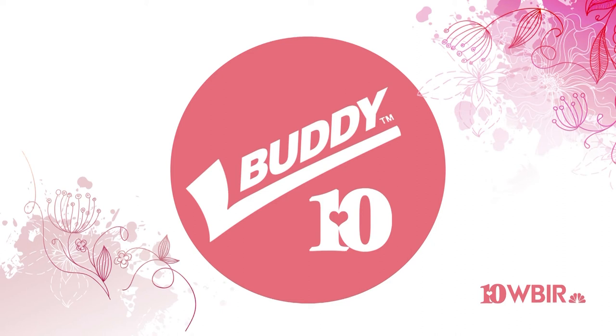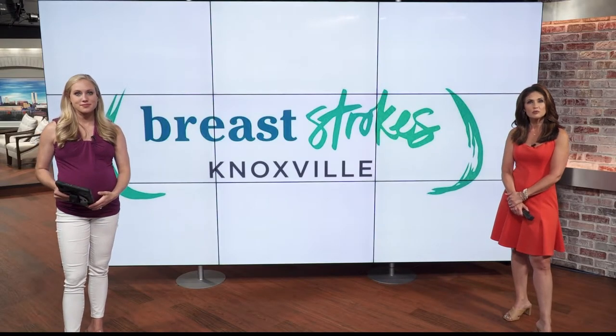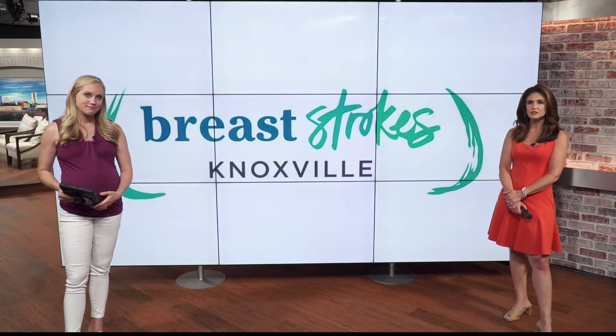Well, it is the 10th of the month, which means it's time for your Buddy Check 10 reminder. Call your buddy, remind them to do a breast self-exam and do one yourself. Early detection is key in the fight against breast cancer.